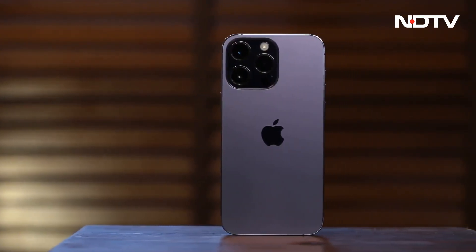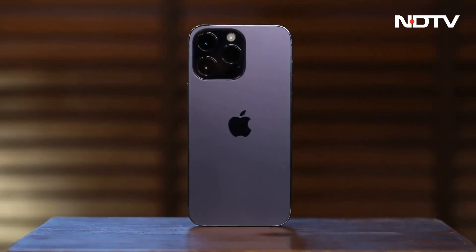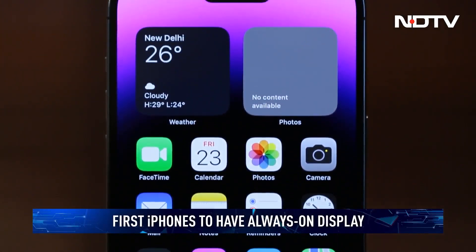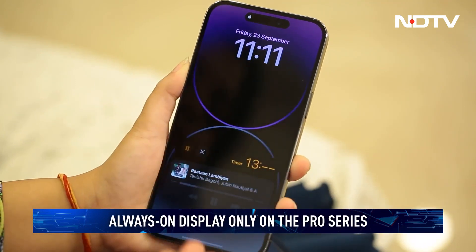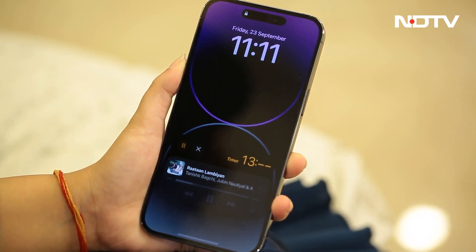This year, the iPhone 14 Pro Max also gets another popular feature from Android phones. However, Apple's implementation of an always-on display is dramatically different from what we have seen so far. Instead of lighting up just a few notifications or a clock, the always-on display keeps the entire screen switched on to display your wallpaper.